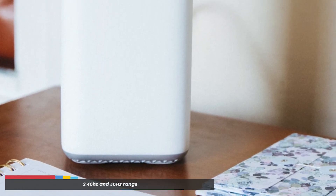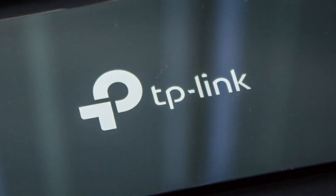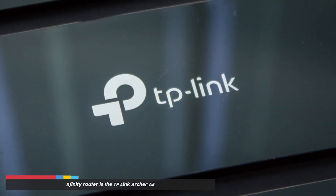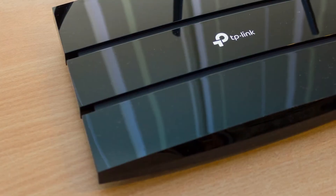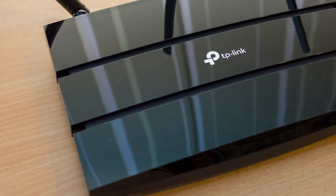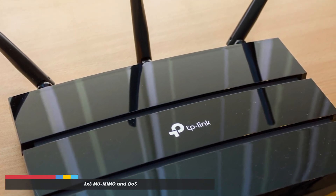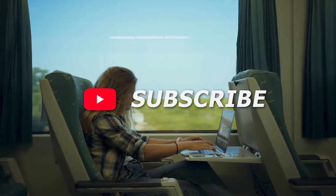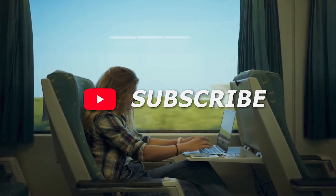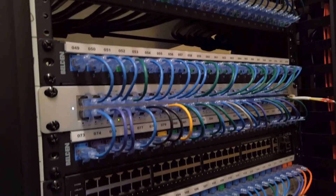Our verdict on the best Xfinity router is the TP-Link Archer A8. We were impressed with its speeds and the use of the latest technologies like 3x3 MU-MIMO and QoS. If you liked this video, please hit the thumbs up button and subscribe to our channel, and let us know which video you would like to see next.